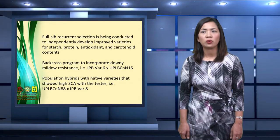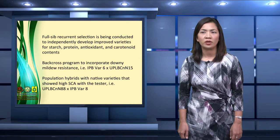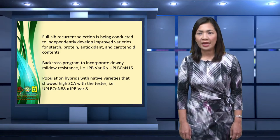Right now, we have several sets of population improvement programs implemented to initiate the first cycle of selection to improve starch, protein, antioxidant, and carotenoid contents. A backcross program has also already been implemented to incorporate downy mildew resistance to IPB-VAR6 using UPLB-CNN15 as a source for resistance. Population hybrids can also be developed by identifying native varieties with high SCA with a tester — for example, UPLB-CNN88 by IPB-VAR8.